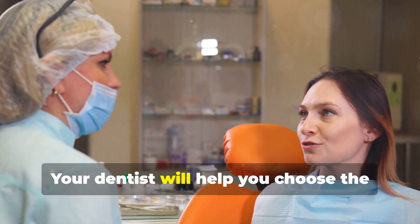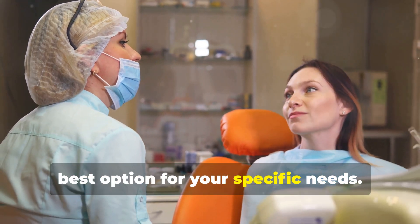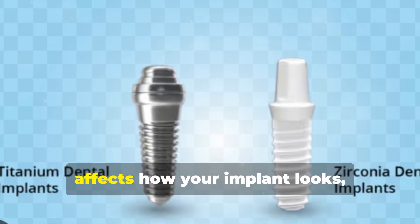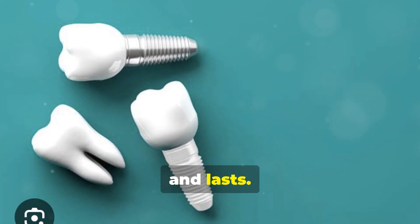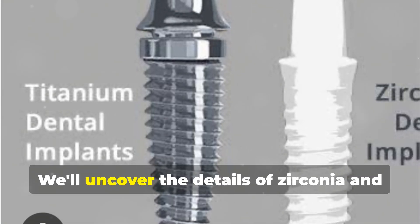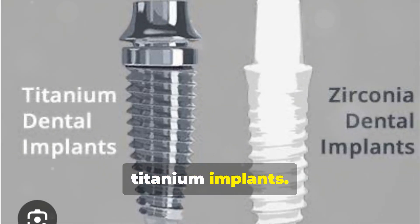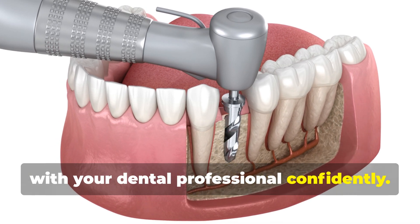Your dentist will help you choose the best option for your specific needs. The choice between Zirconia and Titanium affects how your implant looks, feels, and lasts. We'll uncover the details of Zirconia and Titanium implants, empowering you to discuss options with your dental professional confidently.